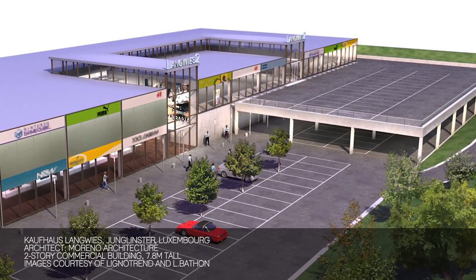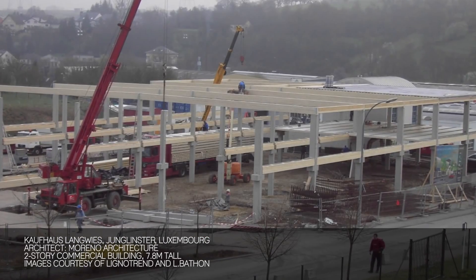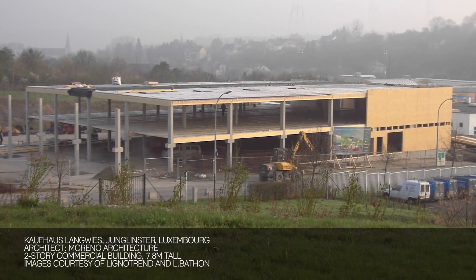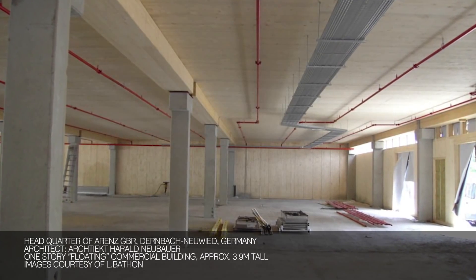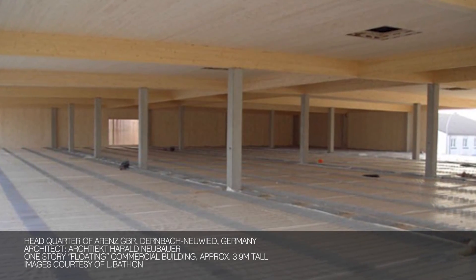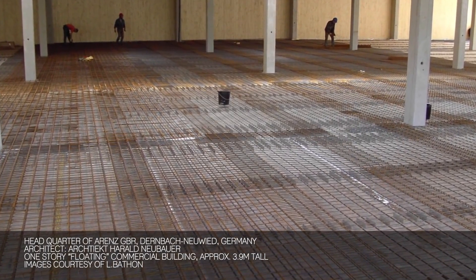The shopping center project we did in Luxembourg is a two-story building. The building officials wanted us to provide a 90-minute fire rating and at the same time wanted to expose the timber. The main girder has a composite beam and you also see the floor, which is a composite floor element. The timber insulates the heat from the concrete.